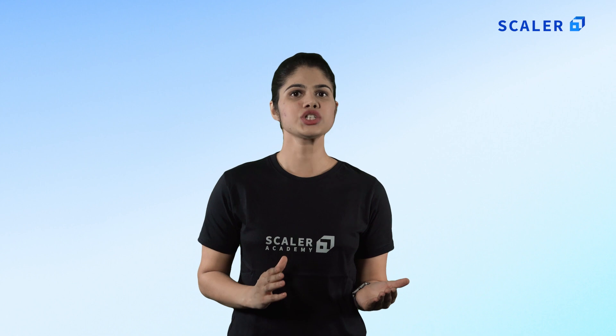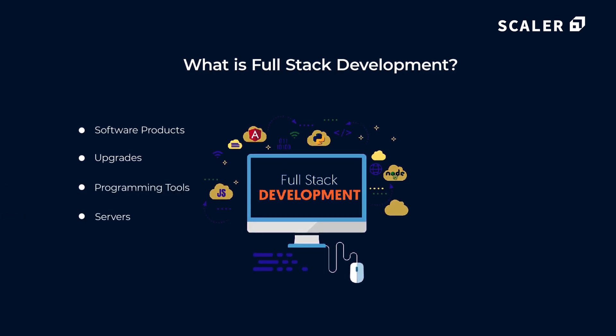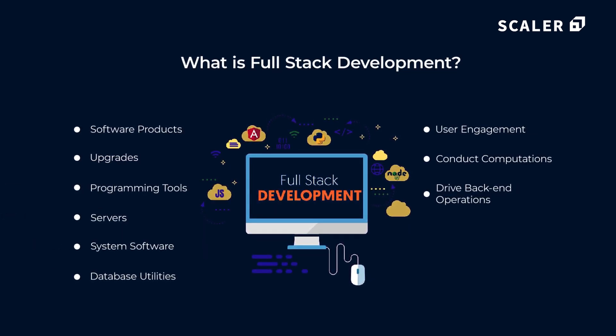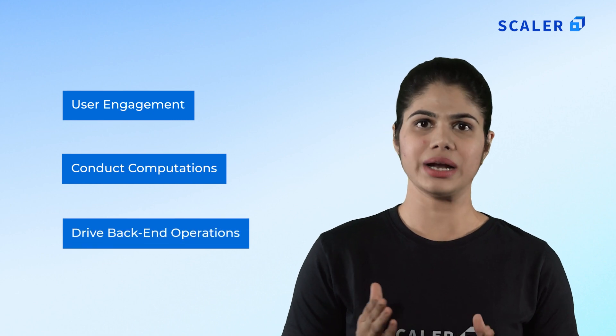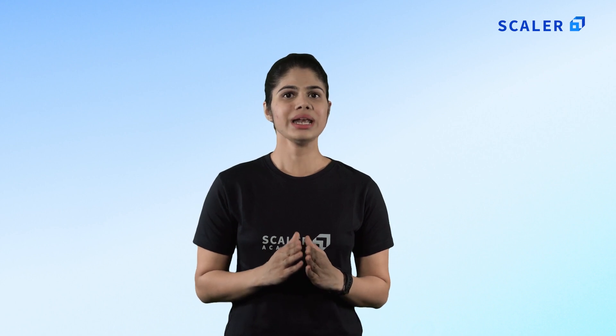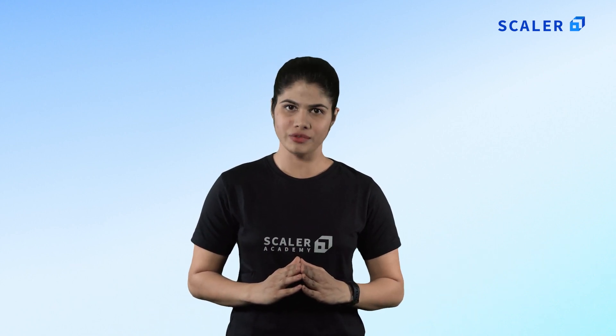What is full stack development? A software stack is a group of elements in a source code that ensure that the application operates smoothly. This category includes software products, upgrades, programming tools, servers, system software, database utilities and other items. These elements are stacked on top of one another to permit user engagement, conduct computations and drive back end operations. The development of both front end and back end of a website or application is called full stack development.